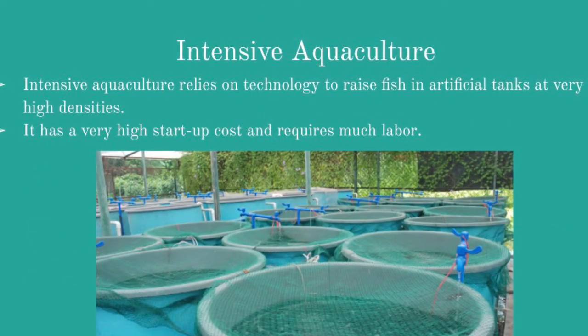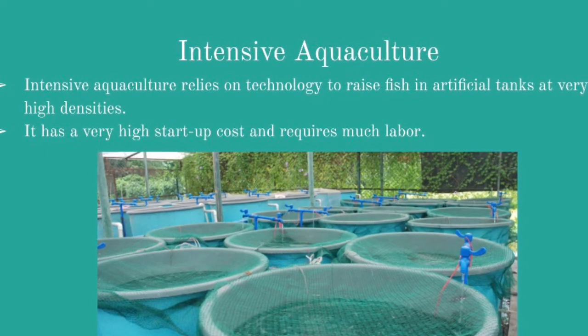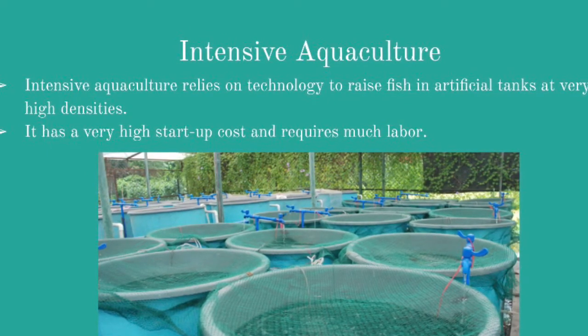Intensive aquaculture is an unnatural form of aquaculture that gives fish foods that were not found in nature, such as chicken pellets. It takes place on land in tanks.